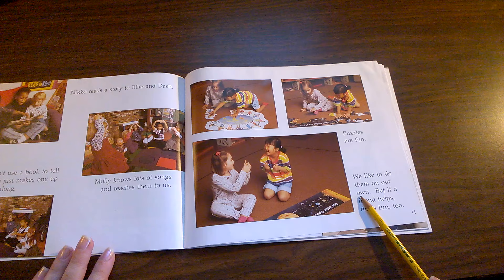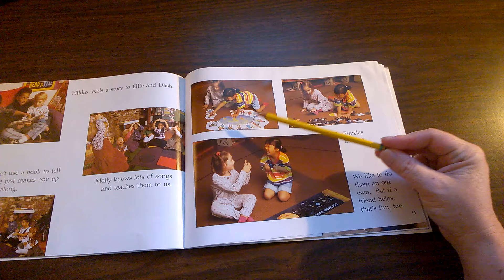Puzzles are fun. We like to do them on our own, but if a friend helps, that's fun too. Do you do puzzles at your school?